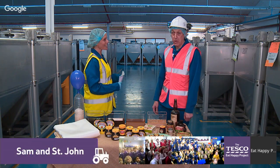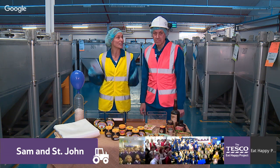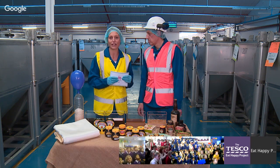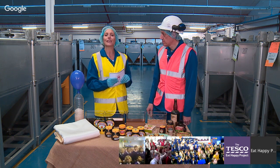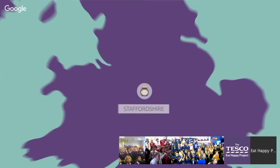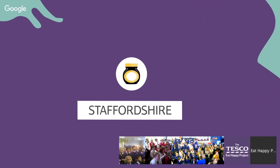Hello, thank you for having us here Sinjin. As you can see, we're in a fabulous factory today. We're actually in Burton-on-Trent, which is in the county of Staffordshire, which is in the middle of the United Kingdom — somewhere called the West Midlands.